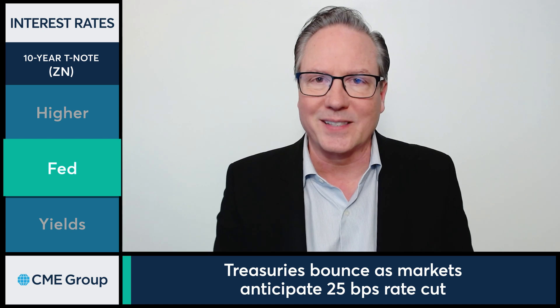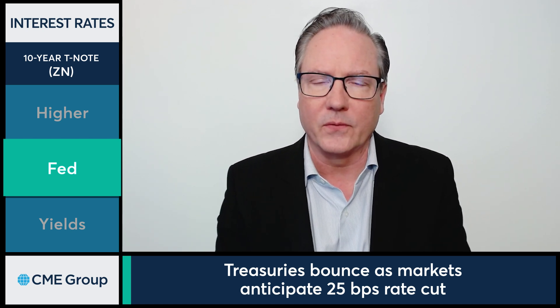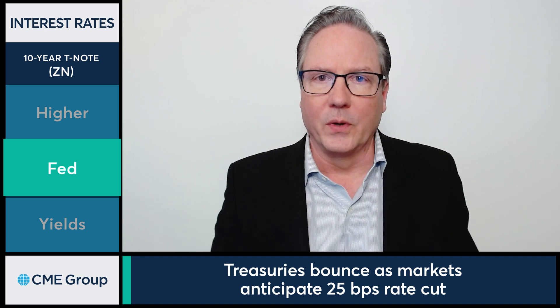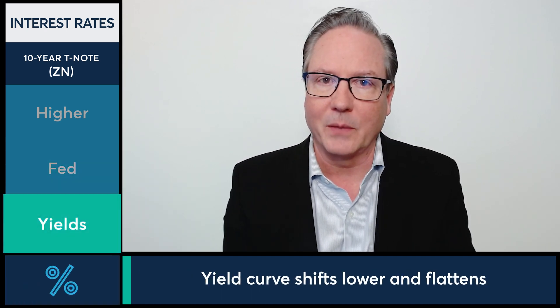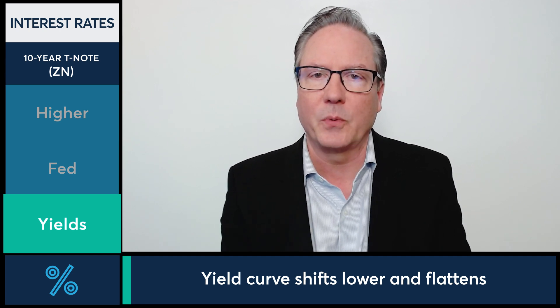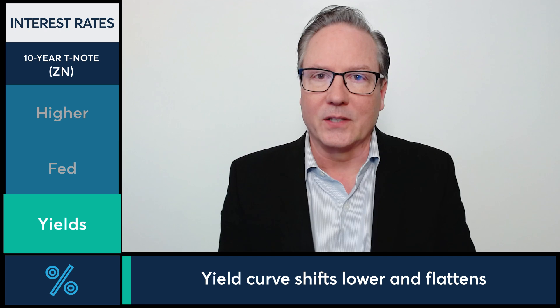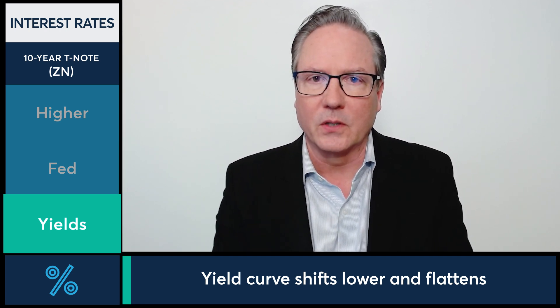I think that's shifting sentiment short-term here. We'll also have some economic data throughout the week that could influence the market. With yields today, we're seeing the yield dropping by 4 basis points to 433 basis points. We did see a low yield intraday of 426 basis points, so we're 7 basis points off those lows. But nonetheless, still seeing yields moving lower here for the first time really in several sessions.